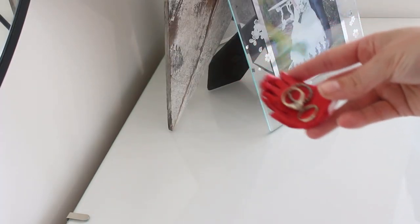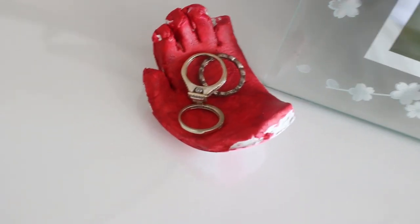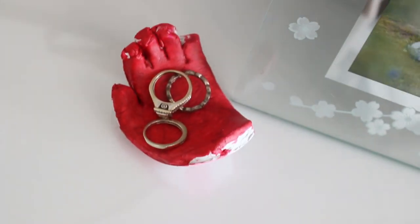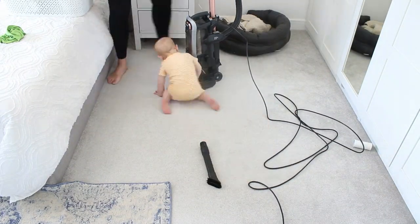My little helper for today, toddler Aiden, made this little ceramic handprint with his child minder and I just love it. I've put my wedding ring and my engagement ring in there at the moment — it just makes me so happy every single time I see it. I just think it's so sweet.